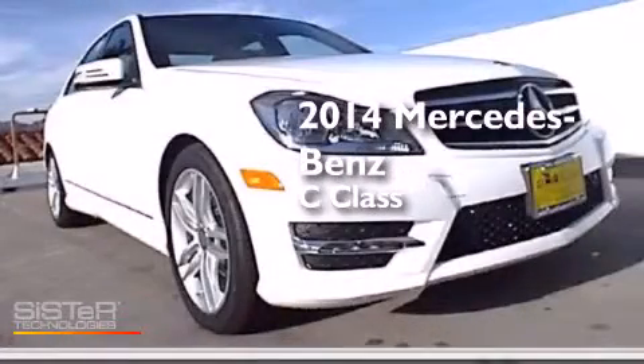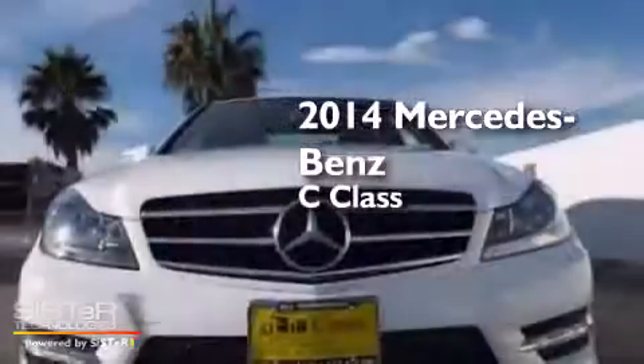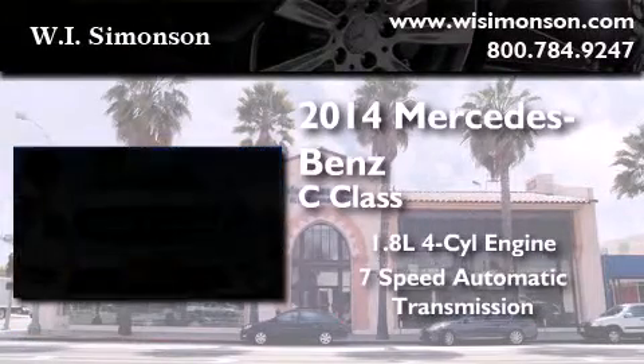This is a brand new 2014 Mercedes-Benz C-Class. It has a 1.8-liter four-cylinder engine and a seven-speed automatic transmission.